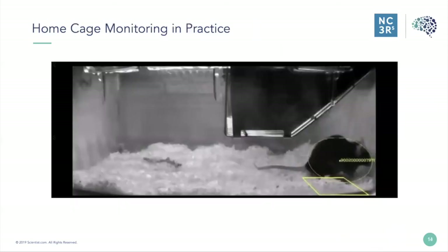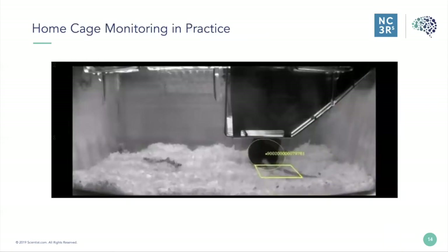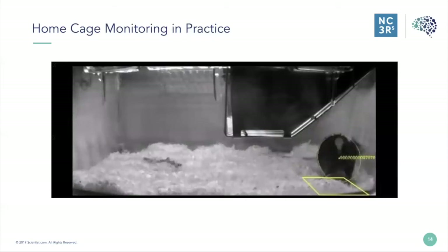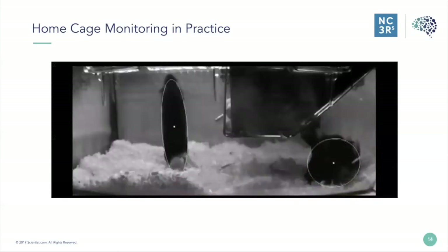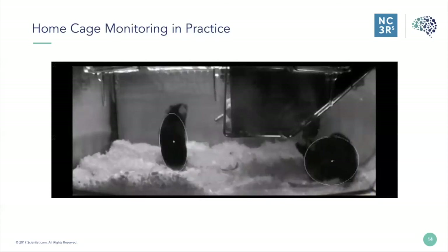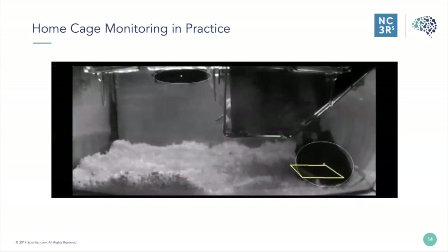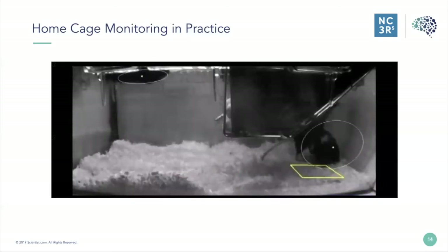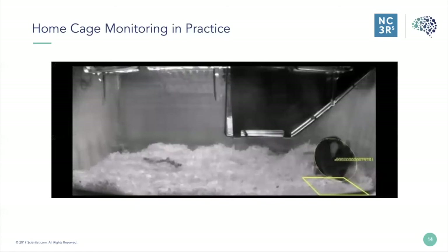To demonstrate how this works in practice, the system has identified this animal with its RFID chip number and can tell where it is in the cage. It can do this with multiple animals. The behaviours the mice exhibit can now be automatically annotated by the computer — it can look at social interaction, how much the animal feeds or drinks, and climbing. It can give a very detailed picture of the behaviour of a group of animals in their home cage without having to touch them or remove them from that cage at all.